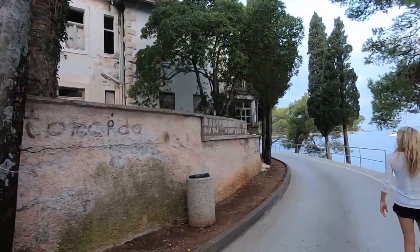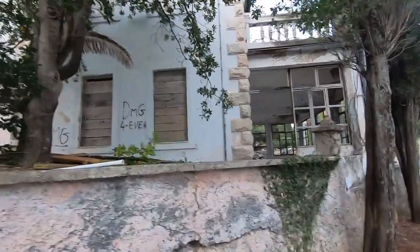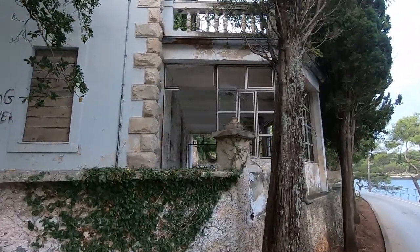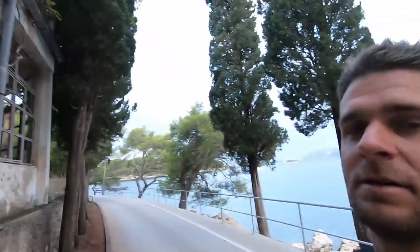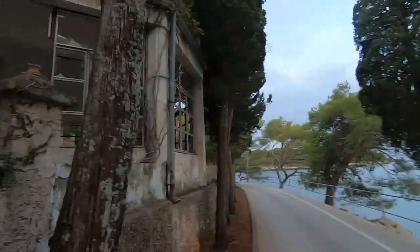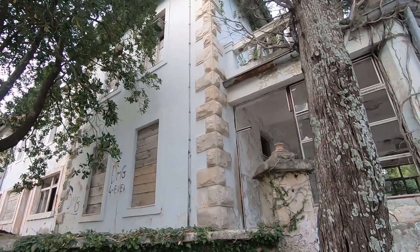I bet squatters live in there though. It's a beautiful building. It looks structurally fine — it just needs windows. Look how beautiful the stone is. I love the design. It needs lots of things done to it but structurally it looks fine. I love the balcony.